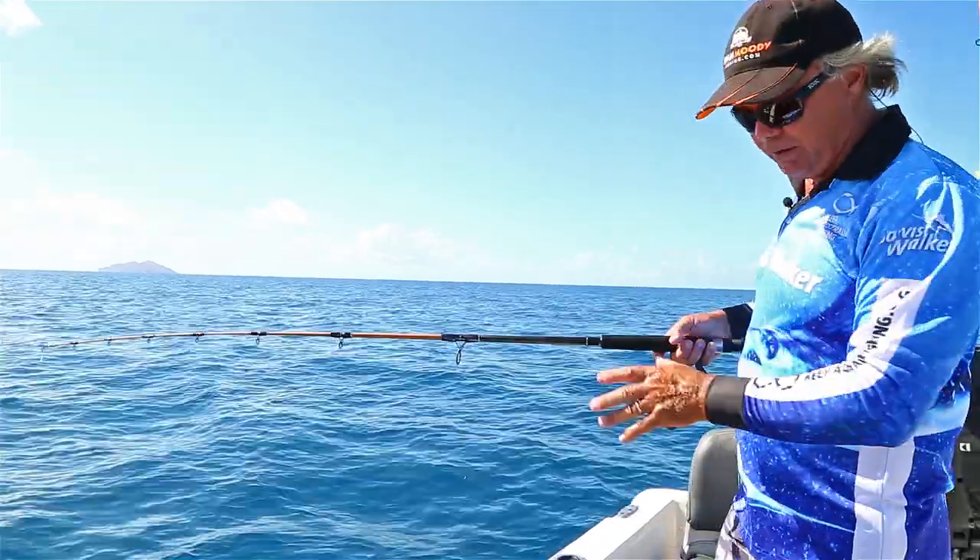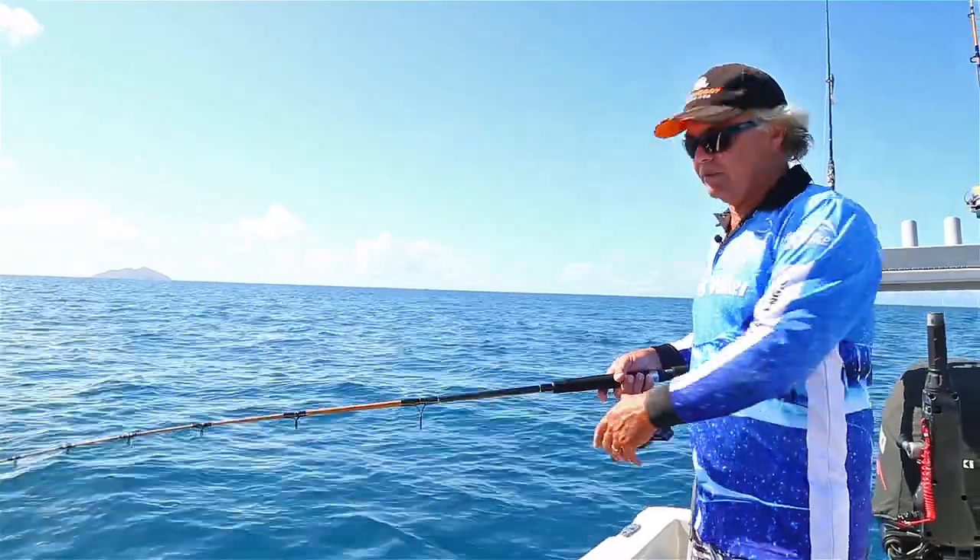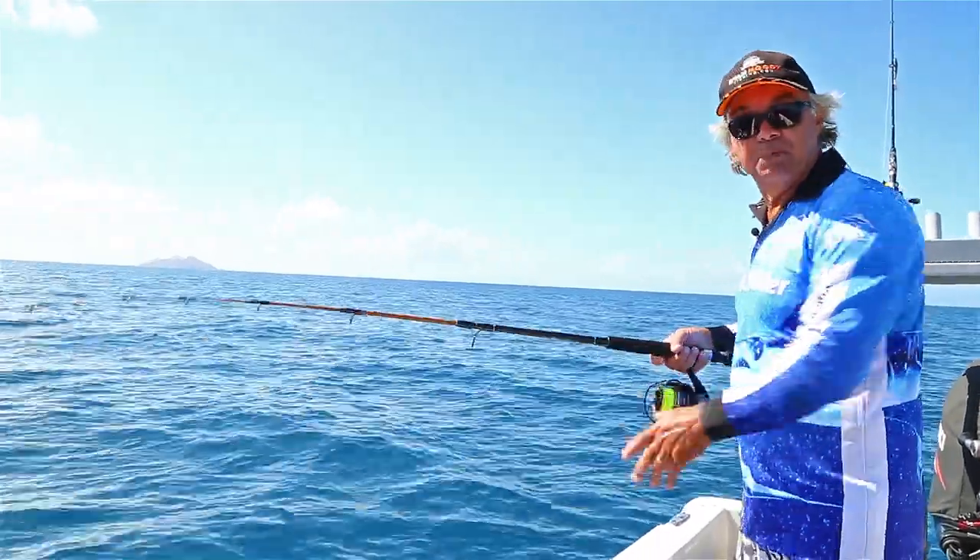We've got just enough weight to get us to the bottom. There's not a lot of run here at the moment so we've only got a smaller weight on there. If there's a little bit of extra movement in the water you might have to go up a couple of sizes. We'll drop him down and see if we can catch a big redfish.